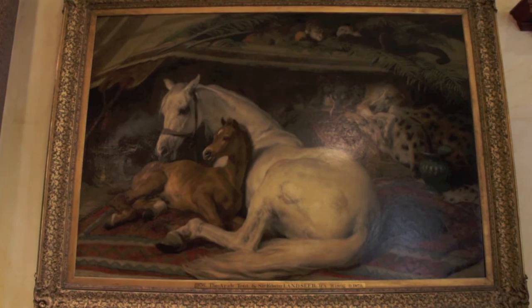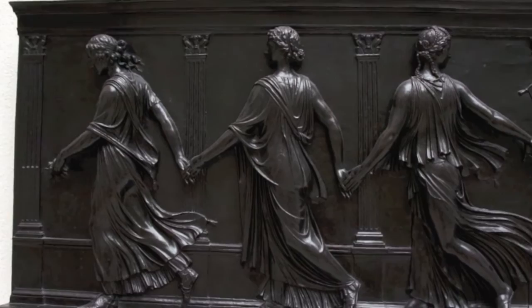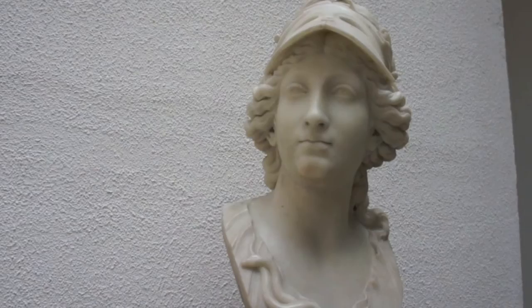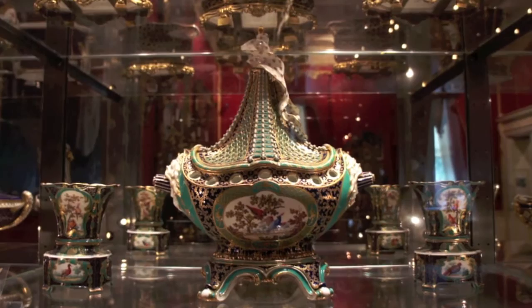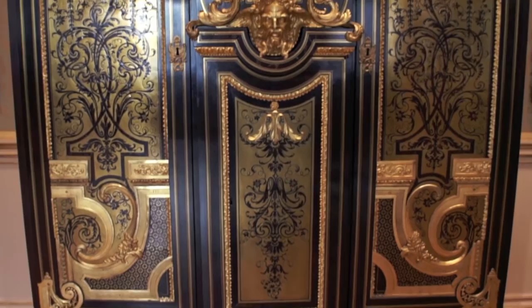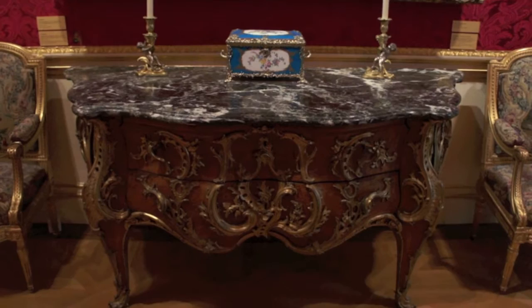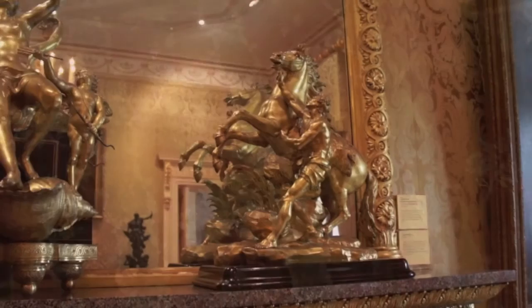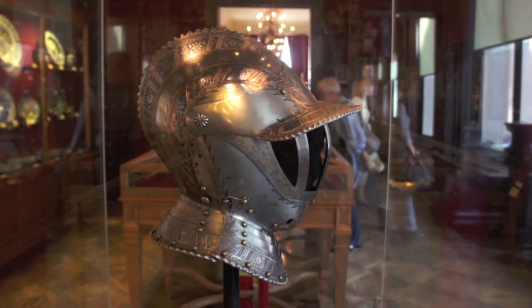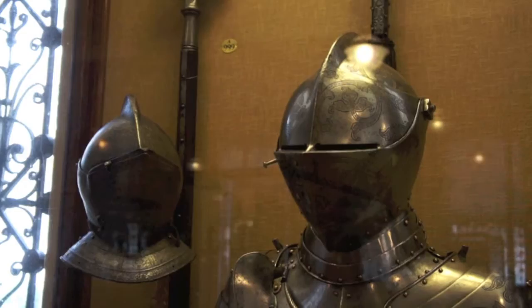They collected all manner of wonderful paintings, sculptures, statues, clocks, Sèvres porcelain, and an amazing collection of furniture — this is what I call a wardrobe. There's also an amazing collection of weapons and armour, which required a whole new wing to accommodate.